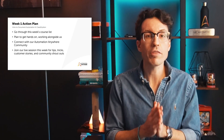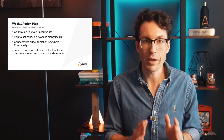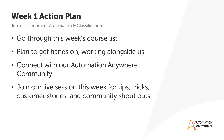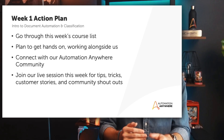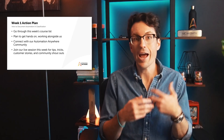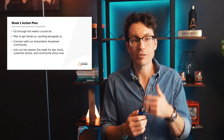So your action plan for this week: first, go through the course list at your own pace. Remember, it's designed to take less than two hours in total, but do it at your pace. Get hands-on and try out the concepts that you learn — it's the best way to reinforce those concepts and understand how they can apply to you. Next, connect with our Automation Anywhere community. Share your thoughts, ask questions, share tips, and learn from others.